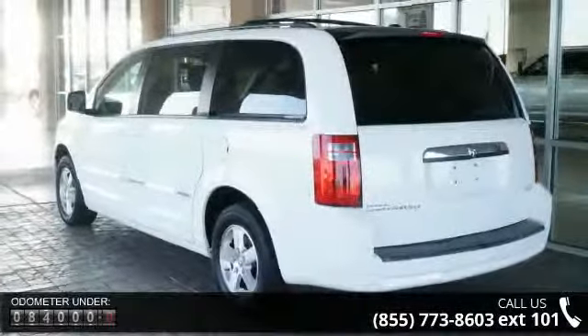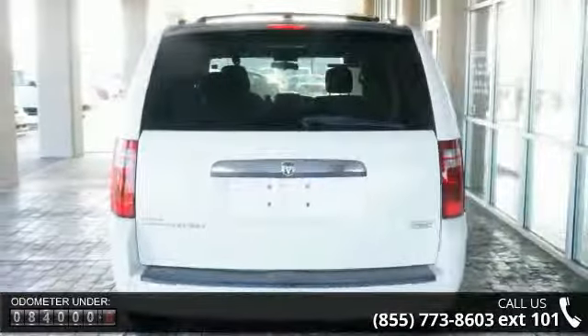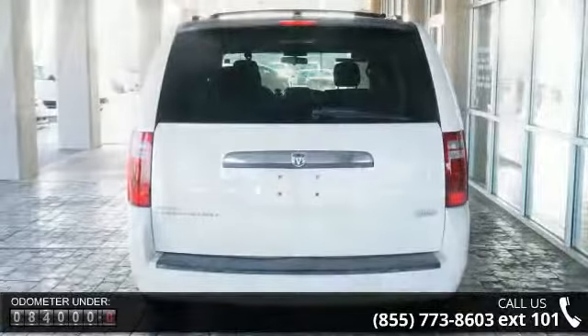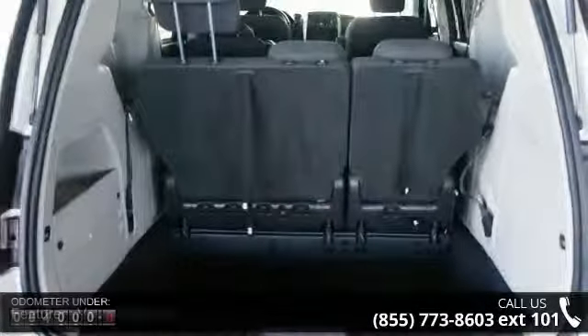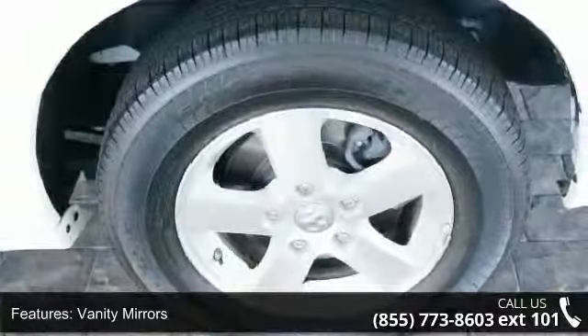This vehicle's top features include beverage holder, heated outside mirror, power windows, child safety locks, auto headlight delay, steering wheel audio controls, and anti-theft device.